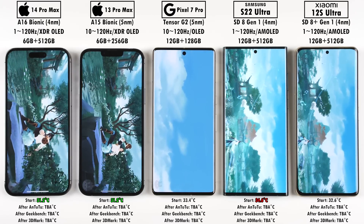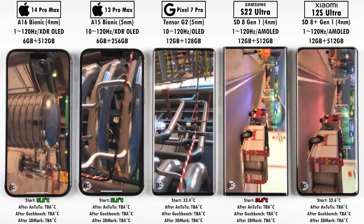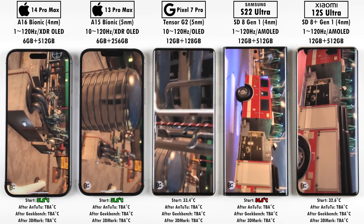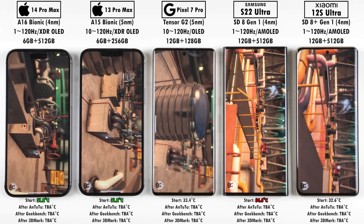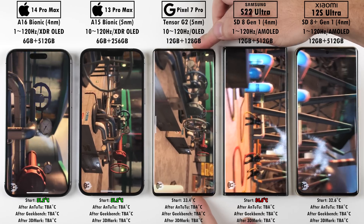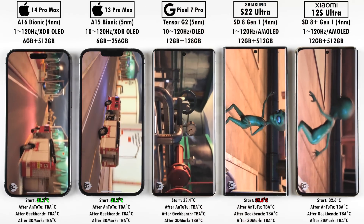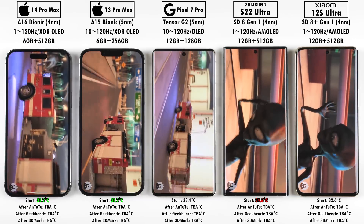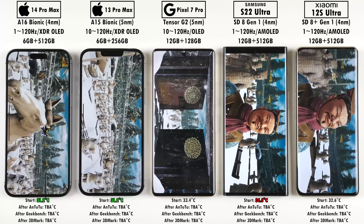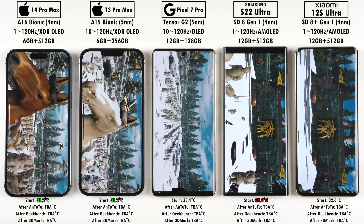We're checking temperatures between each benchmark — first Antutu, then temperature, then Geekbench, then temperature, then 3DMark Wildlife Extreme, then temperature again — tracking the gain and which device is gaining the most. The Pixel 7 Pro had that same black screen issue again requiring a lock and unlock, but it only happened twice in the test and didn't recur. Hopefully Google will fix this going forward, but the workaround did tend to work.